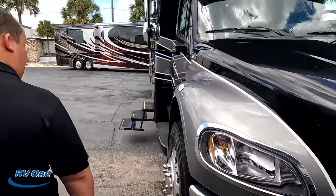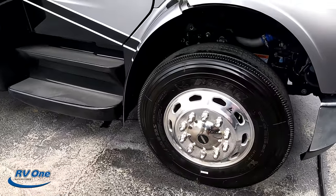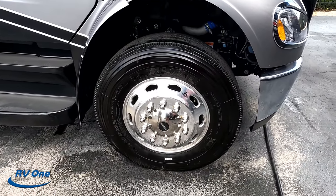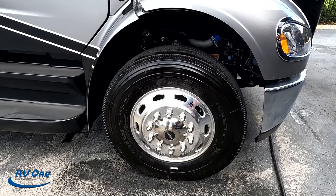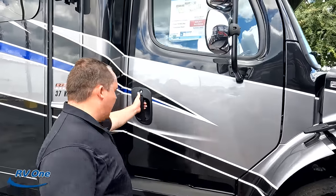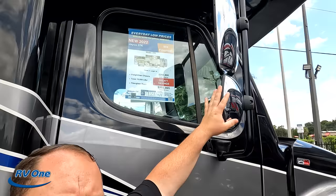Coming down the side here — look at these tires, they're the Michelins. 275-80R22.5, very nice with shiny alcoa rims. You've got the double steps and the mirrors right there.